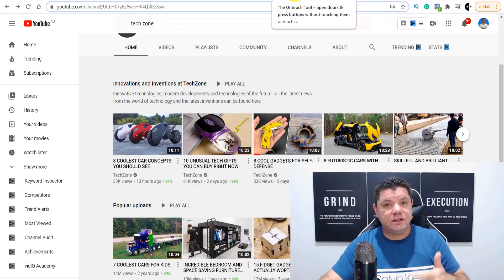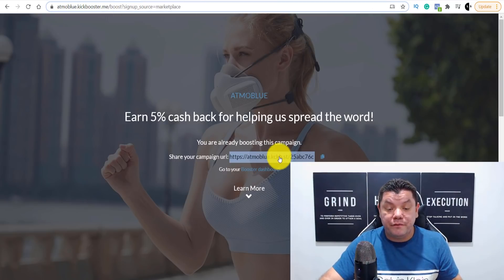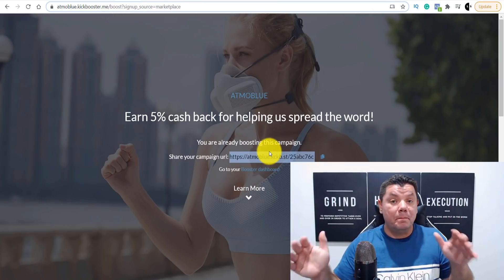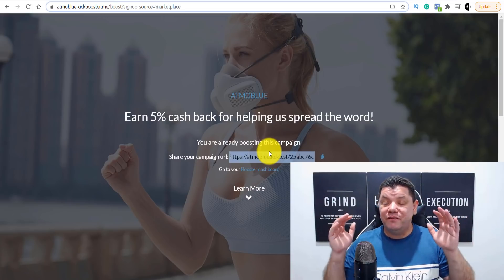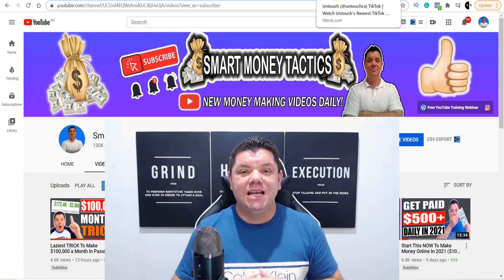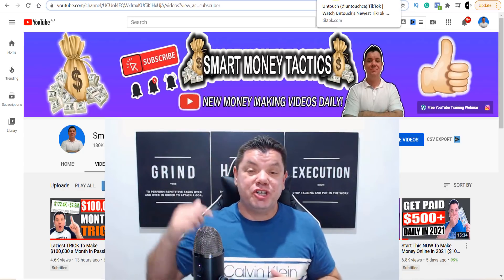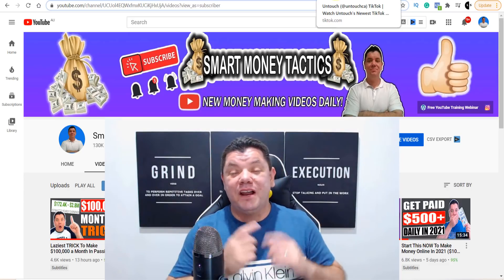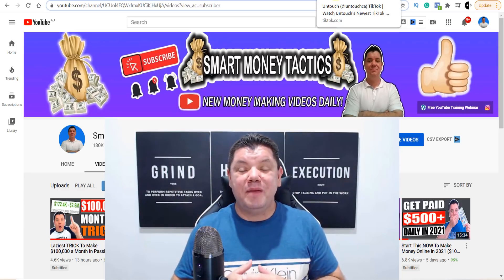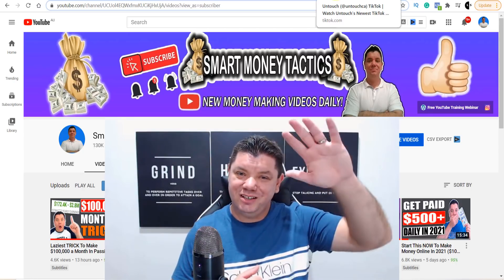The best part is this is absolutely done for you — the video is already there, the photos are there for Instagram, the photos are there for Pinterest, the videos are there for TikTok and YouTube. Just download it, upload it, get your referral link, shorten it on Bitly if you have to, and start promoting. You can literally make thousands of dollars — it's very simple and you can get started today. Thanks for watching, smash the like button, and subscribe so you don't miss out on tomorrow's video.